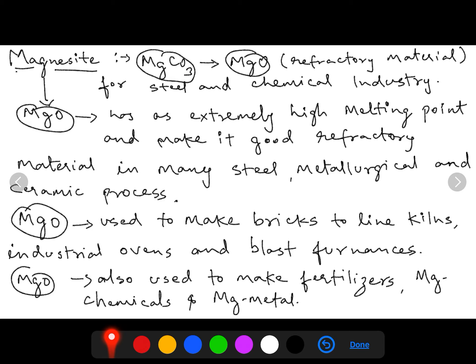In the case of magnesite, it is technically called magnesium carbonate, which is a metamorphic rock. From it, magnesium oxide is obtained, which is used as a refractory material and further used for metallurgical purposes in the steel industry or the chemical industry. This magnesium oxide has an extremely high melting point, making it a good refractory material used in many steel, metallurgical, and ceramic processes.